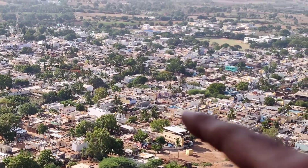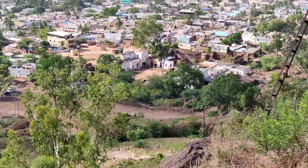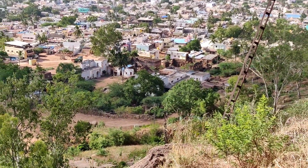From here I can easily see my house. This is the present Rajwadi where the king's family stays.